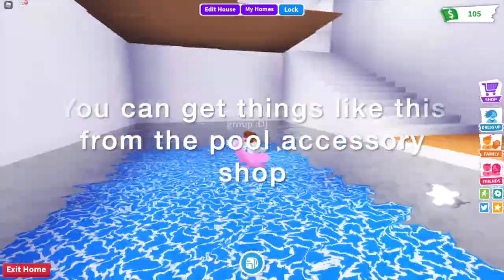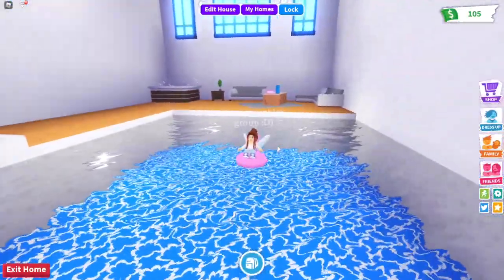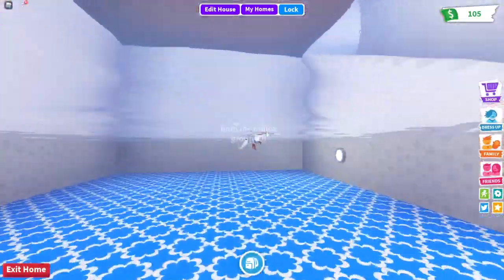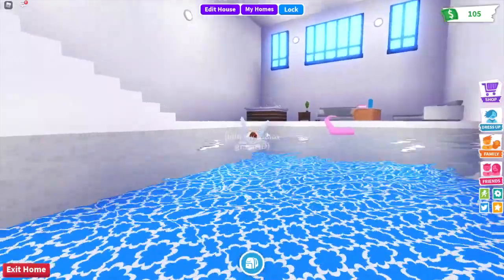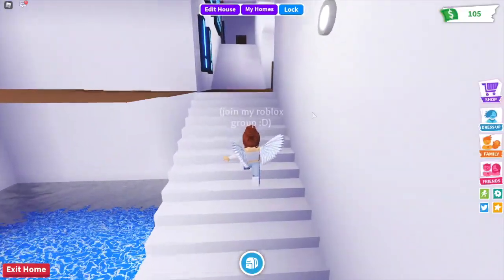There we go — I'm sat in the float now and you can float around the pool just like you would with a floaty in real life, and you can also swim about as well. I'm going to change back to a parent and we'll head upstairs.